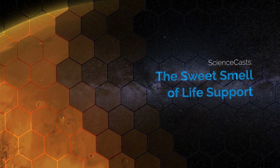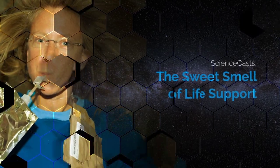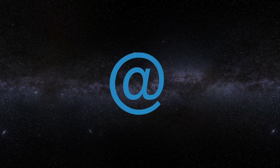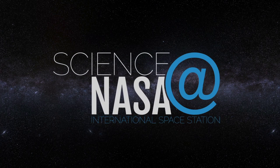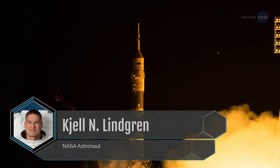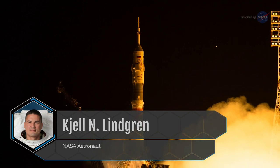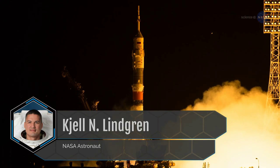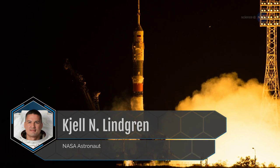The Sweet Smell of Life Support, presented by Science at NASA. When NASA astronaut Shel Lindgren blasted off from Kazakhstan in July of 2015 for his first expedition aboard the International Space Station, he had some lofty expectations.